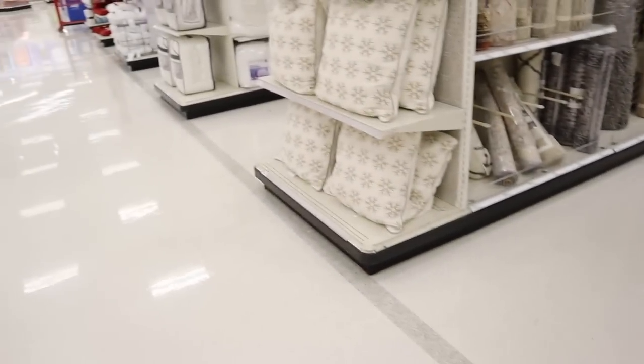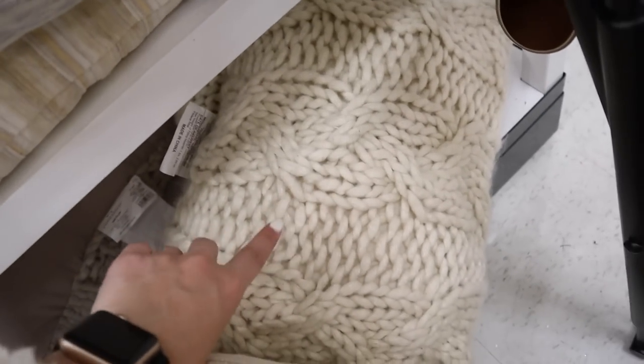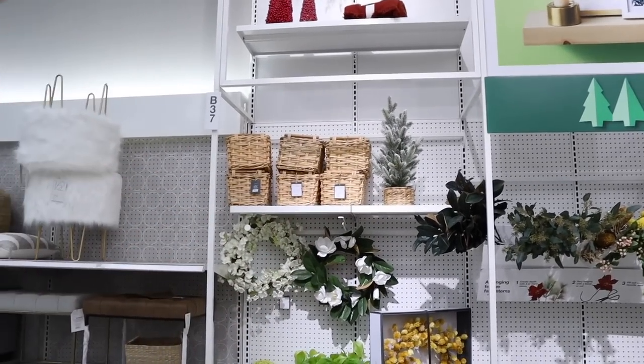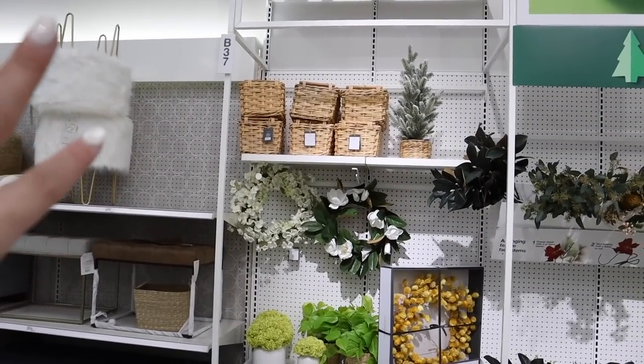I am in trouble. It's like literally every end cap. You've got to look hidden too because like these pillows are also going to be 50% off because they're like winter Christmas type deal. And then also they have stuff up on display but really it's for sale. So you have to look up on all the shelves and everything.